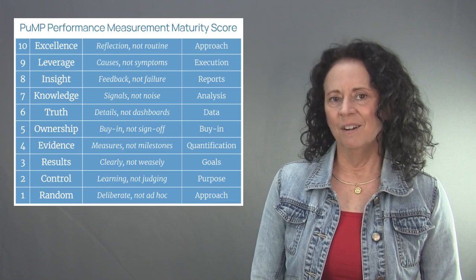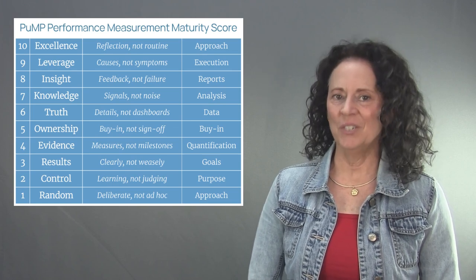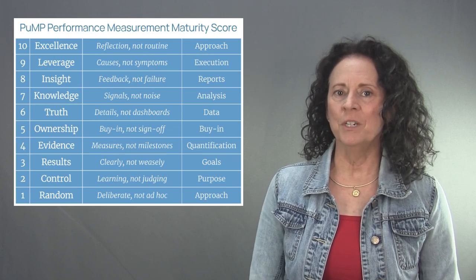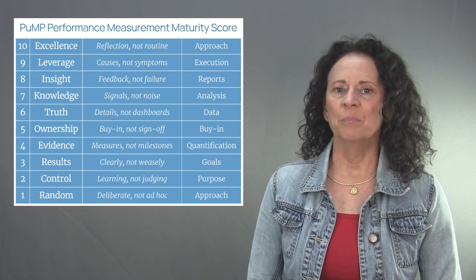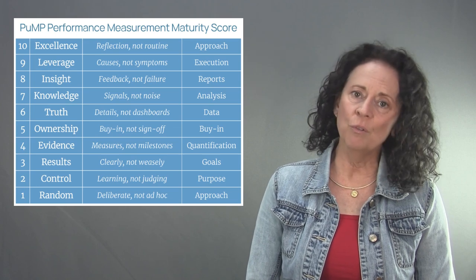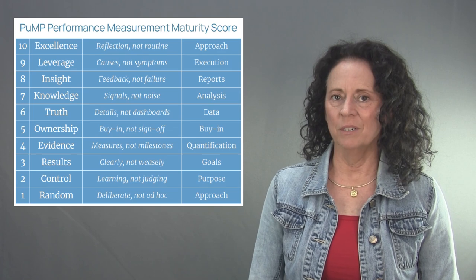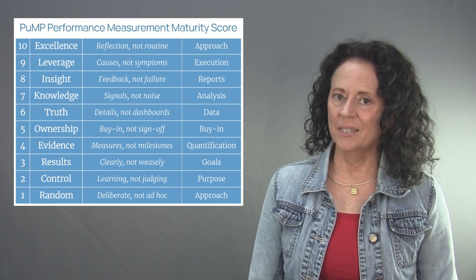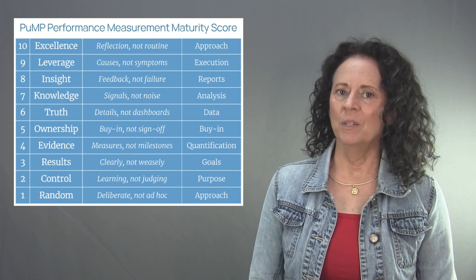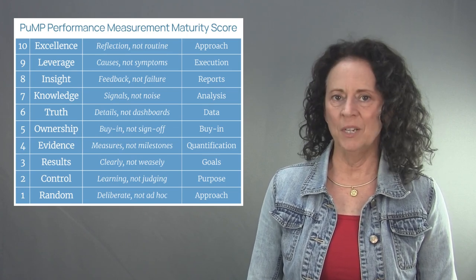Level ten of the performance measurement maturity model is called Excellence. The focus of level ten is reflection, not routine. Mastery of performance measurement is more than just routine use of a deliberate approach to measure for continuous improvement. It also requires reflection to evolve and redeploy that deliberate approach to sustain organizational excellence. In your approach to performance measurement, always make sure it leads to a high return on investment in all improvements that you try to make.